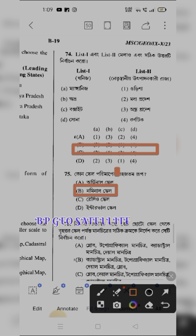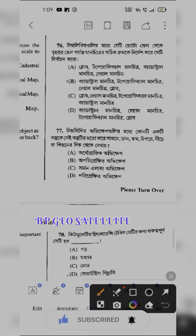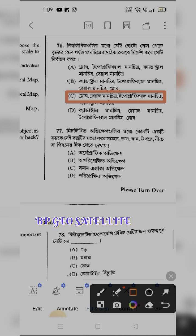Question 75 — which scale of map? Cadastral scale (কেটাস্টার বলি থাকে). Question 76: globe, dual, topographical, and cadastral — question 76 answer is C number.